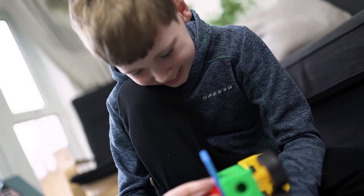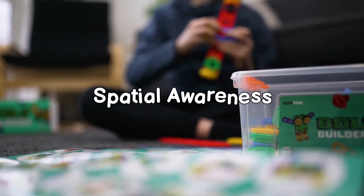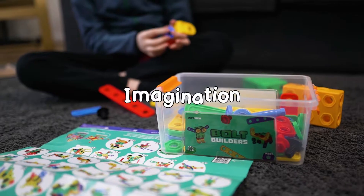The unique design of Bolt Builders has been carefully planned to nurture essential skills such as modelling, spatial awareness, reasoning, critical thinking, sensory development, creativity, curiosity and imagination.